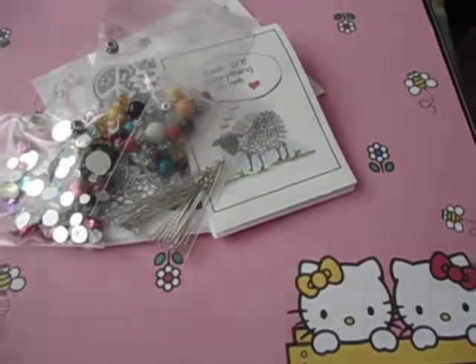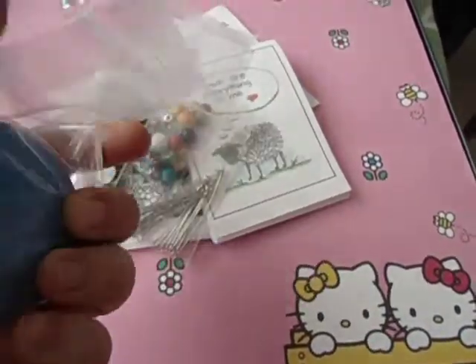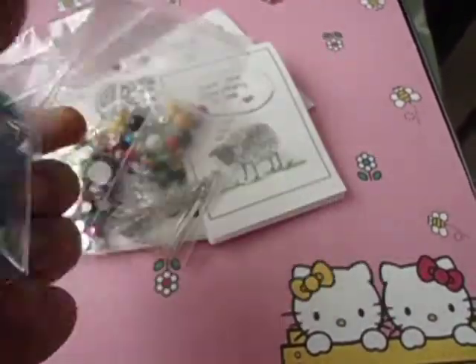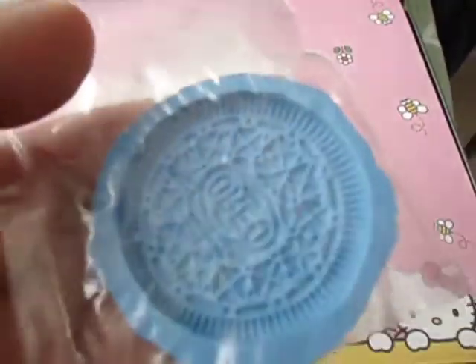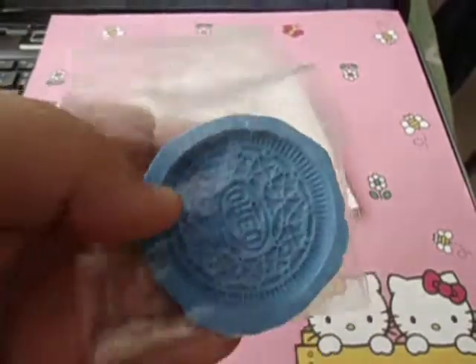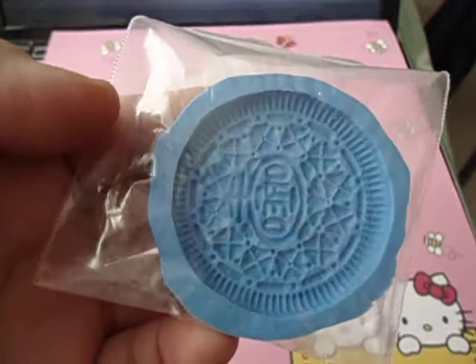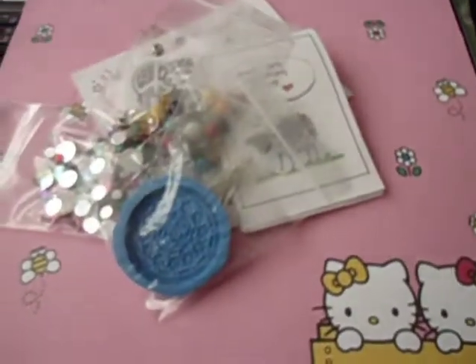The last thing is the Oreo mold — I'm so excited for this, it's so awesome. She made it herself and it's so well-detailed; every nook and cranny is on this mold. I don't know what mold putty she used — I've never seen a blue one — but it's so good. I really love your method, every single detail.